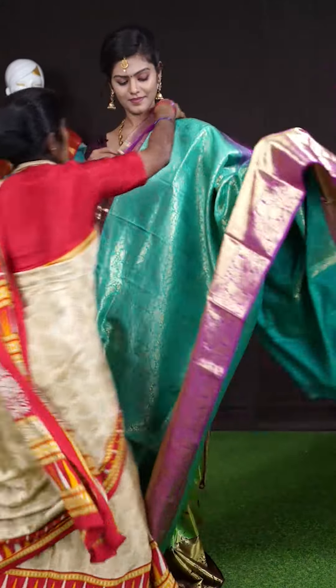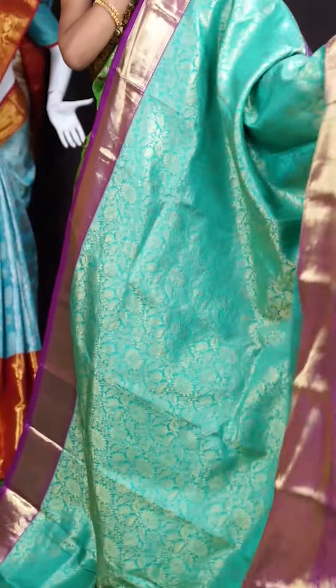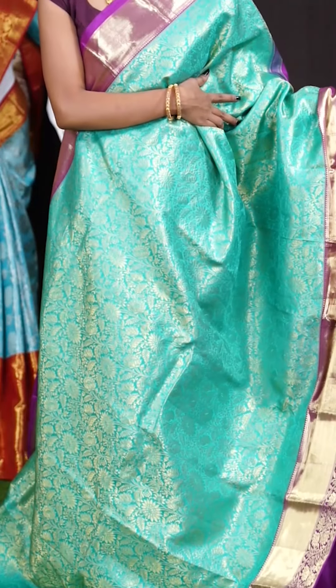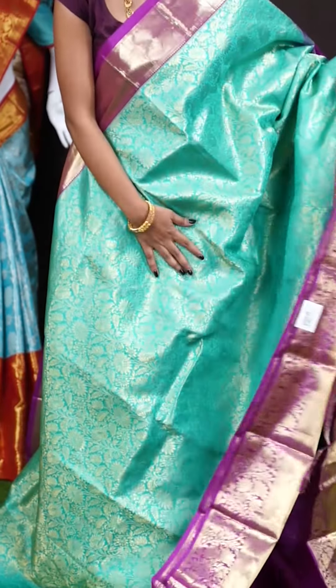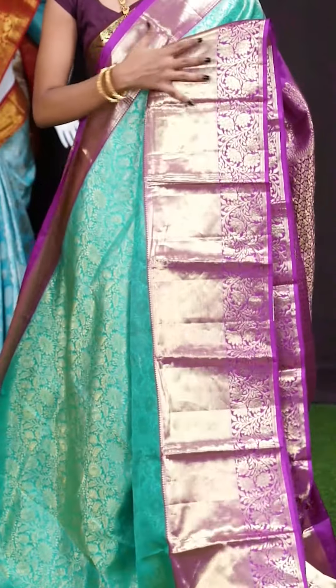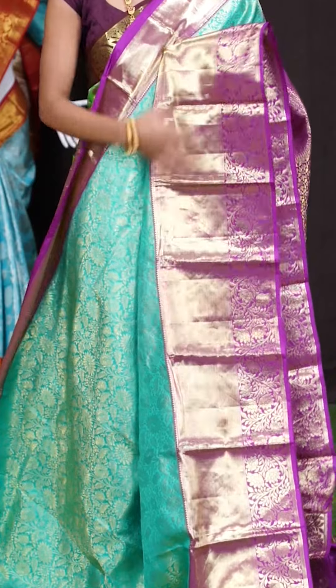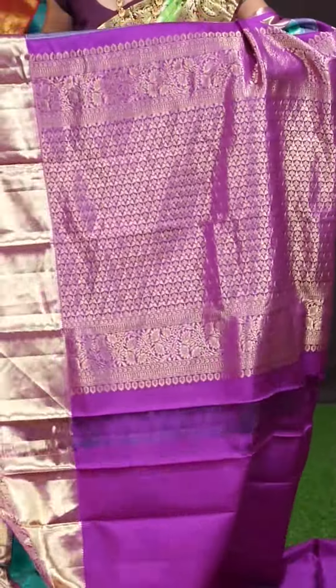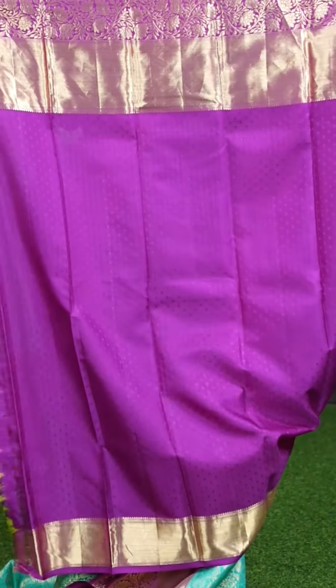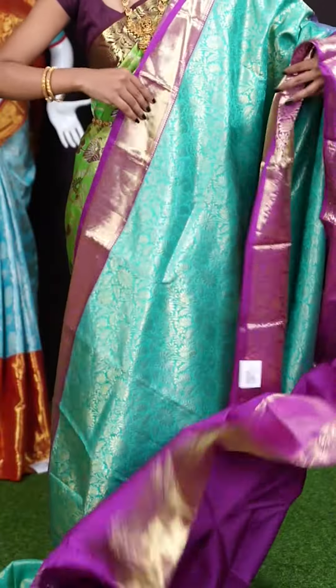Next saree. Here we have another one — and guys this is the last saree for today's live. It's a green with magenta color combination. On the body it's a multi motifs jacquard weaving all over. The border is in magenta color with a floral turning work and pleat design. Here is the pallu which looks very attractive — it's a brocade designer pallu. The blouse has a contrast resham dotted booties blouse with border. The item code is WL 1886 and the price is 29,950 rupees only.